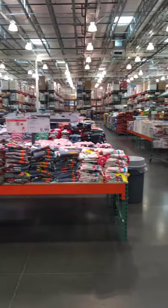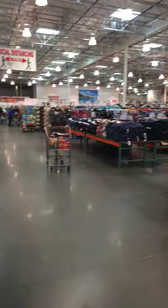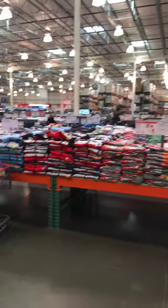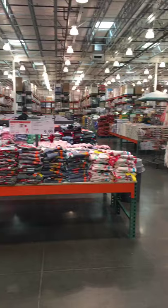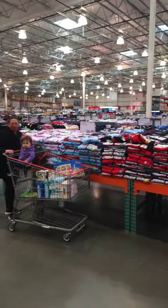That's it for the must-buy food items at Costco. There's plenty of other things to buy here — clothing, furniture, sheets and pillowcases, bath towels, cookware.